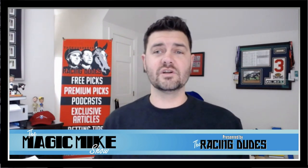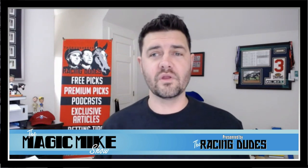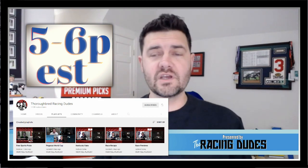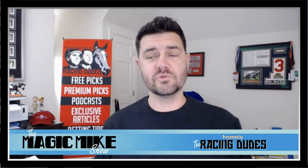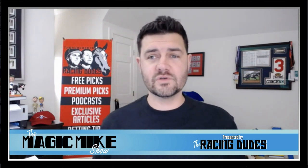In addition to having this tournament, what I'm also excited about is we're going to do a live show every Friday that we're running one of these tournaments, from 5 o'clock to 6 o'clock, which will basically cover the tournament and talk tournament strategy. We'll also talk about a sequence later in that day, and kind of just talk everything horse racing on a Friday.